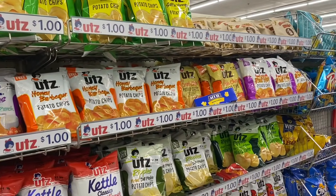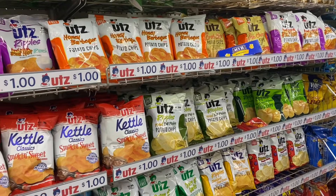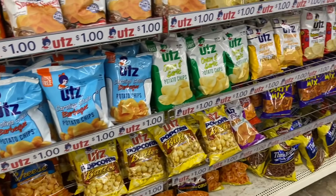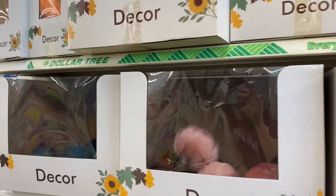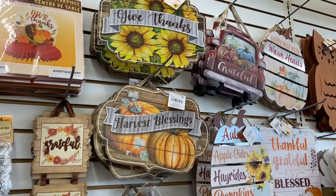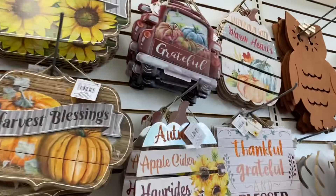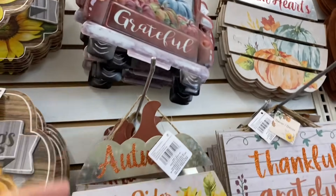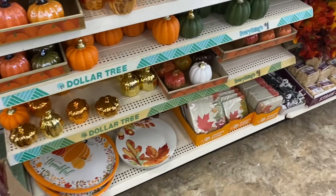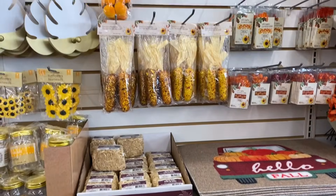This is a brand they do not have out in Minnesota, but that I grew up with. They have their fall stuff out here. Oh look at these, these are so nice, these are so pretty. Is this metal? It's metal printed on - that's cute. These are cute.